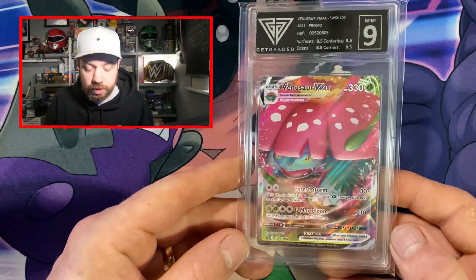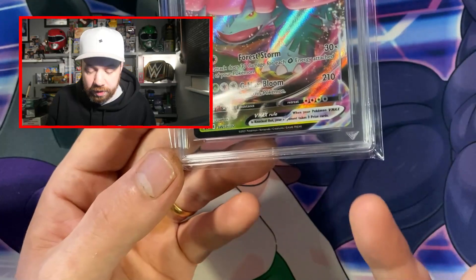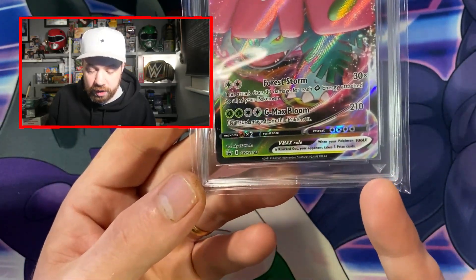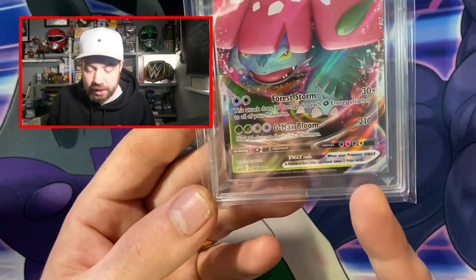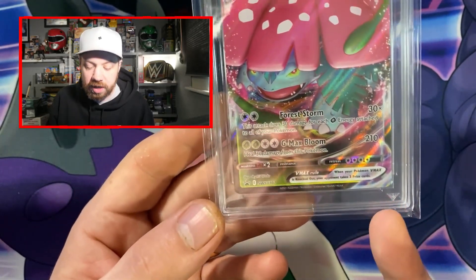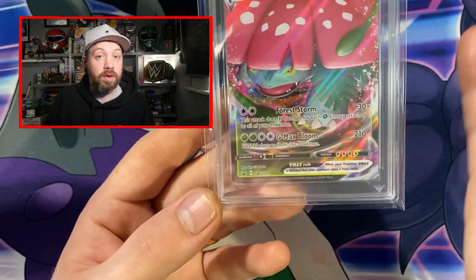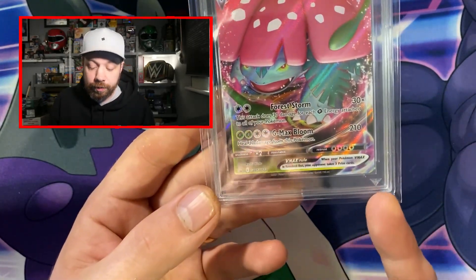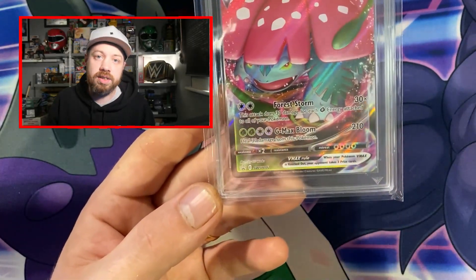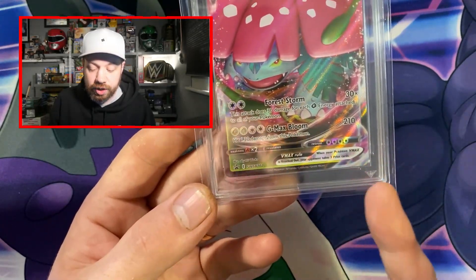There is also another change which I love very much — the little etching of the Get Graded logo. PSA does this, and if I'm looking at PSA cards on eBay I will look out for this. I have actually seen quite a few fake PSA slabs for discounted prices, because they're fake, which don't have the PSA etching in the corner.